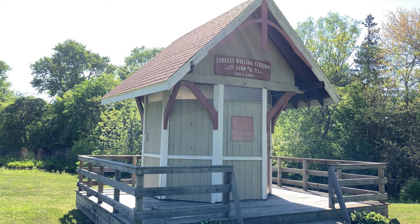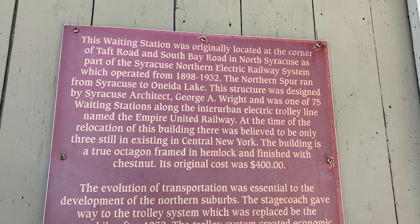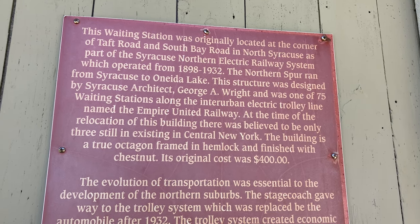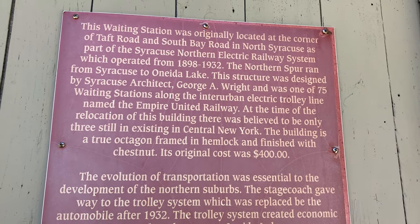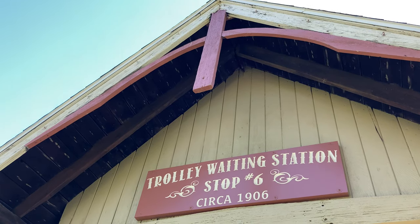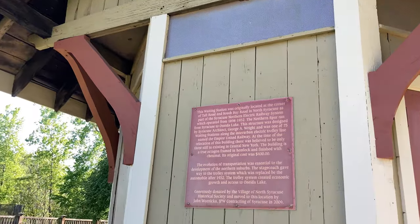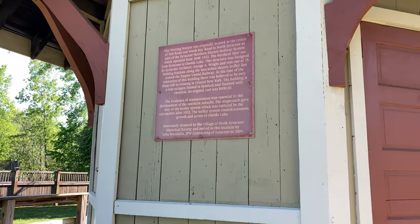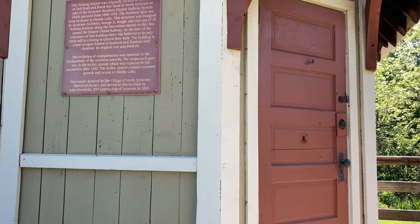This structure was designed by Syracuse architect George A. Wright and was one of 75 waiting stations along the inter-urban electric trolley line named the Empire United Railway. At the time of the relocation of this building, there was believed to be only three still existing in central New York. The building is a true octagon framed in hemlock and finished with chestnut. Its original cost was $400.